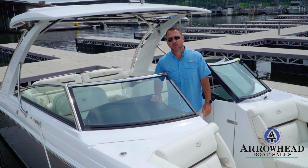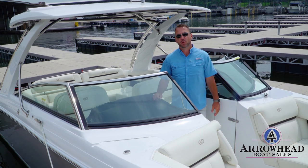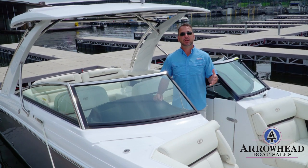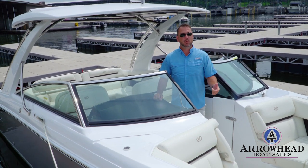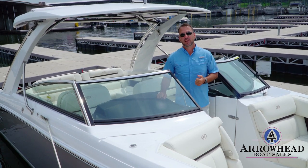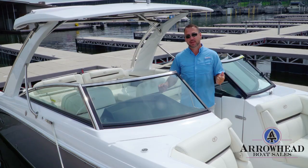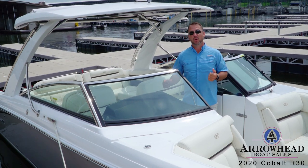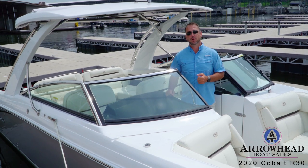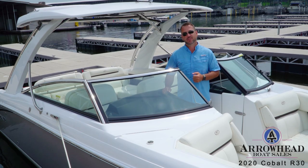Hey everybody, Brandon with Arrowhead Boat Sales here, and I'm excited to introduce our full line of boats to you, starting with Cobalt boats. Today we're going to be going over one of Grand Lake's favorite boats, the R30 Cobalt. Right now we're sitting in a 2020 R30 Cobalt with twin Volvo 300 horsepower dual prop drives and joystick control. Let's check it out.